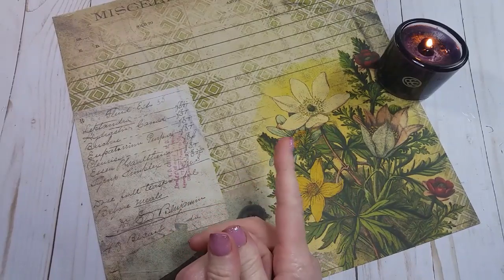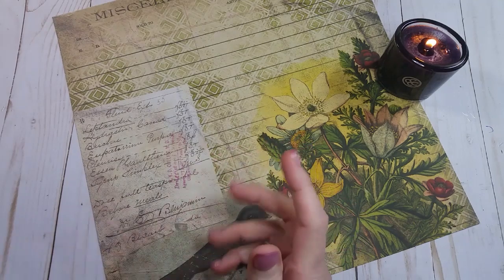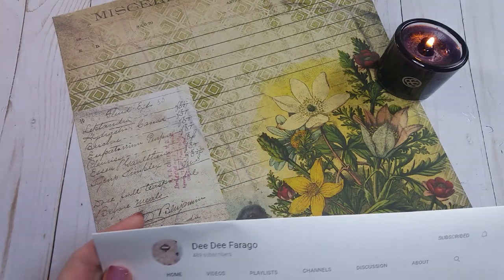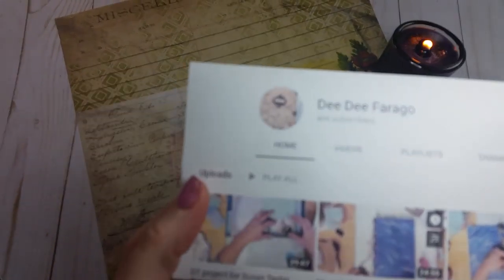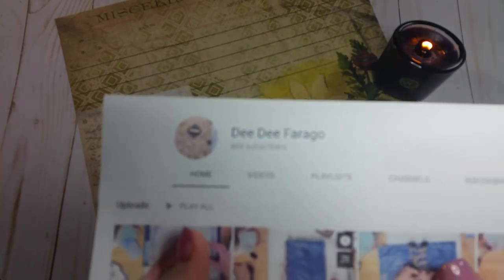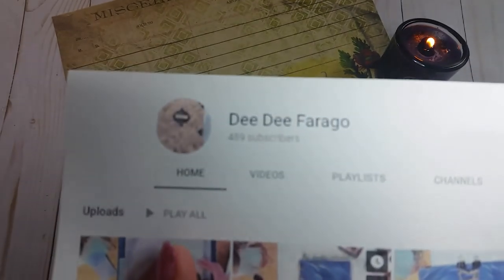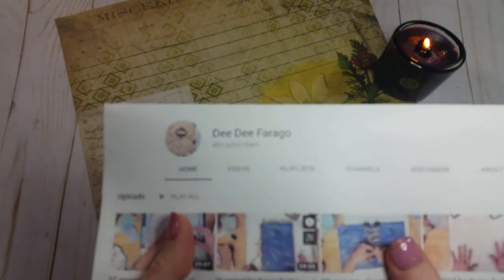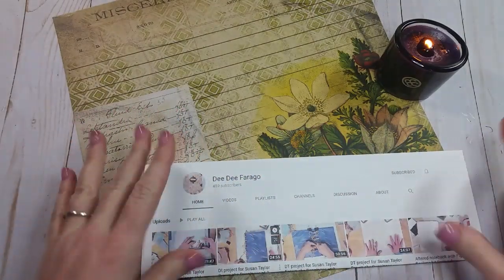So today's Feature Friday is — drum roll — DD Farago. Let me see if I can get that to come into focus so you can see how it's spelled. DD has 489 subscribers, and she should have a lot more than that because her channel is awesome.